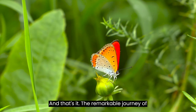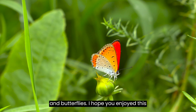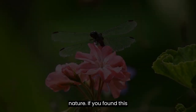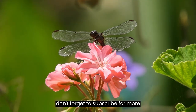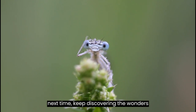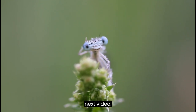And that's it — the remarkable journey of reproduction in insects like dragonflies and butterflies. I hope you enjoyed this exploration into the intricacies of nature. If you found this video informative, please give it a thumbs up, share it with your friends, and don't forget to subscribe for more exciting content. Thank you for joining us today, and until next time, keep discovering the wonders of the world of animals. See you in the next video!